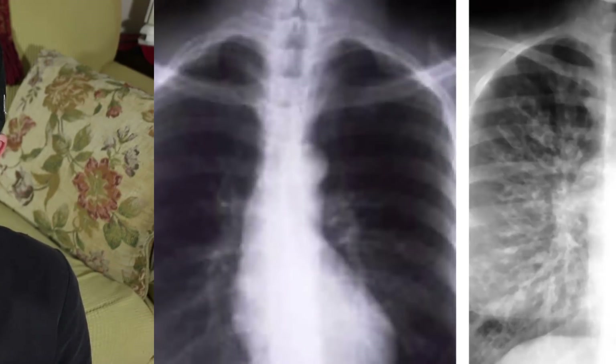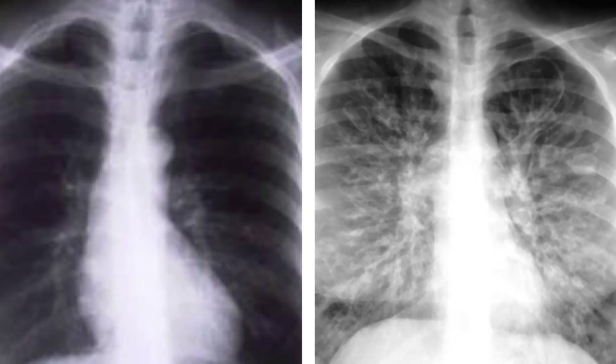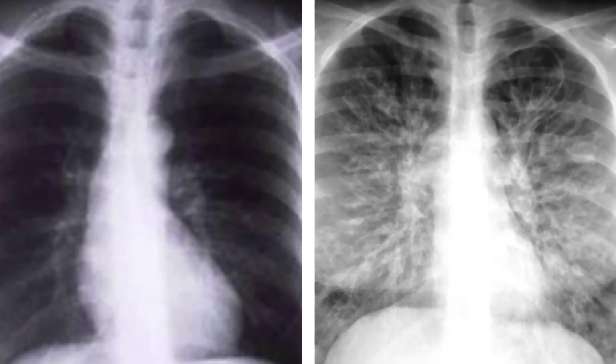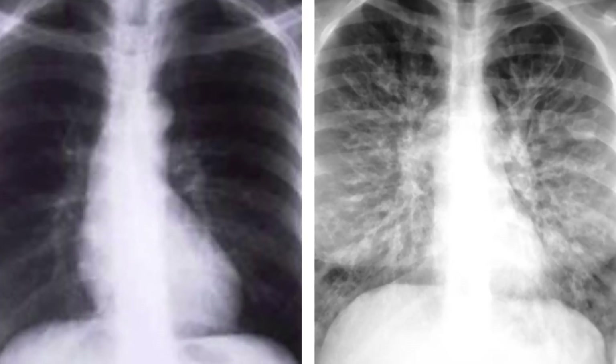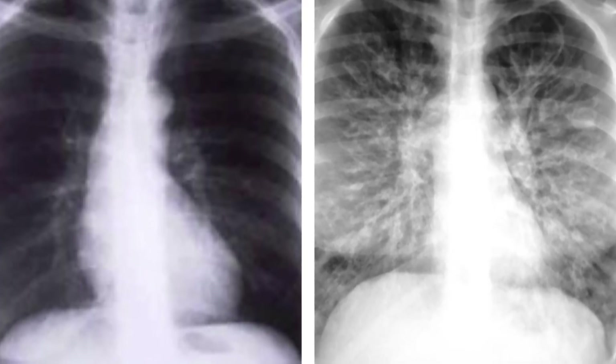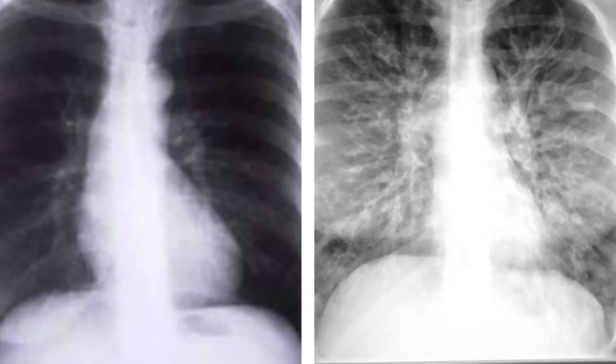Next up, an improved understanding of protein structure could yield a new treatment for cystic fibrosis. There is no cure for cystic fibrosis, and management of the disease can be difficult and expensive. But research conducted by biochemists at the University of Zurich may lead to the development of effective new drug treatments.